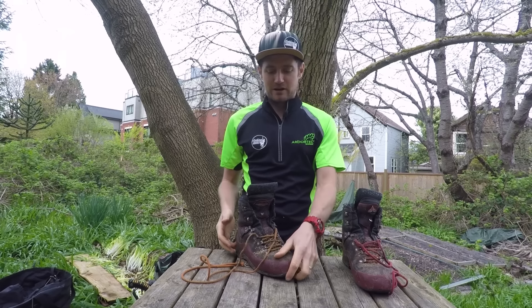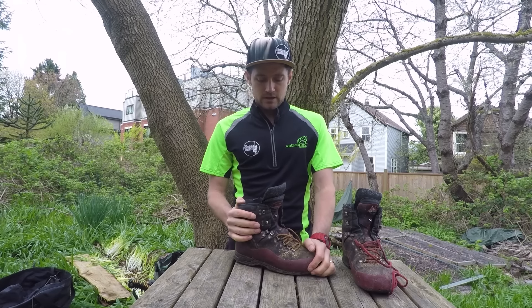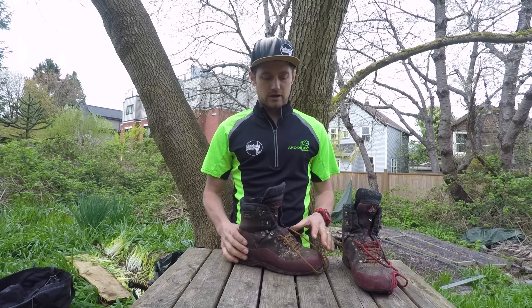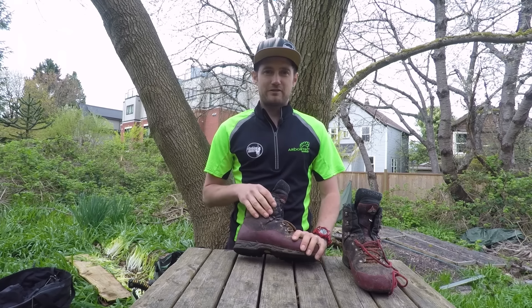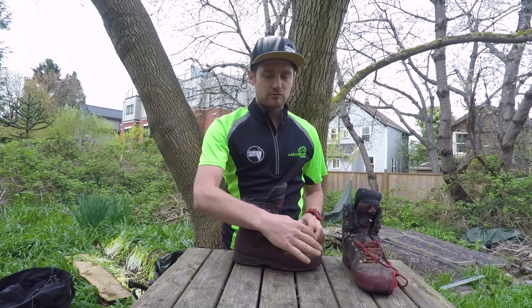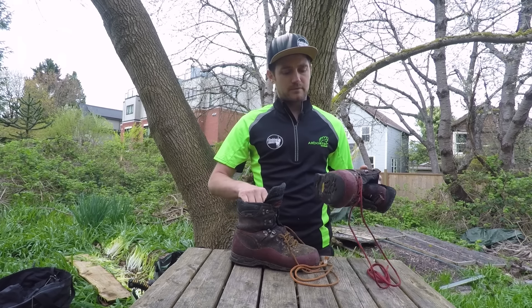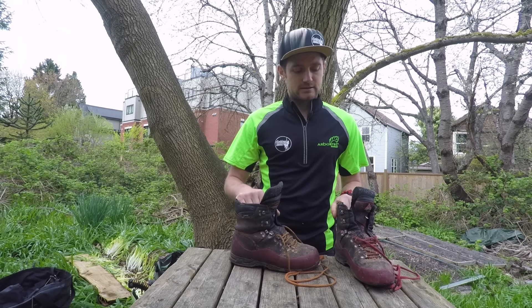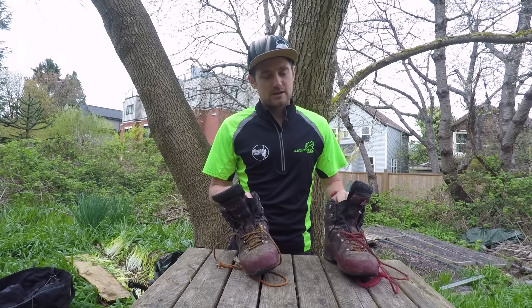Work boots — as you can see, these are pretty worn now, but I've actually got a new pair. These are Meindl Airstream boots. They're chainsaw protective with a protective toe cap. They're comfortable and seem to wear really well. They're waterproof when you first get them — I don't think these ones are anymore, but for probably the first year they're waterproof, and if you reapply some dubbin or treatment you can keep them more waterproof. This is my third or fourth pair; they seem to last maybe 18 months to a couple of years. Fantastic, comfortable boots — worth paying a bit extra if you're wearing them five days a week.